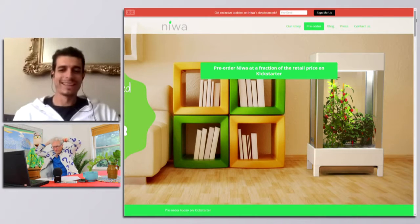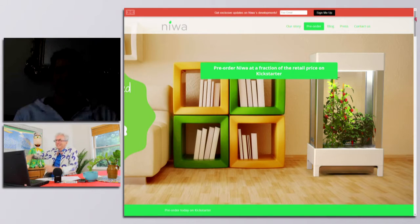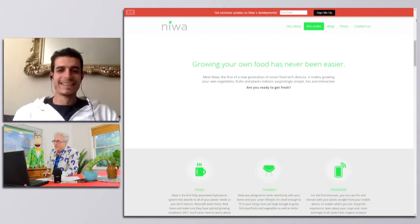Javier Morilias — the engineer techie from Spain who's going to change indoor gardening and make it a fresh vegetable festival in every house in the world.